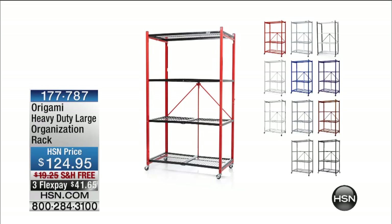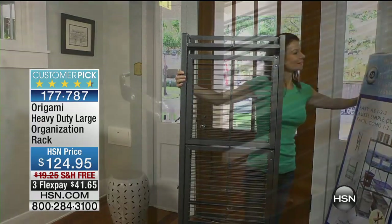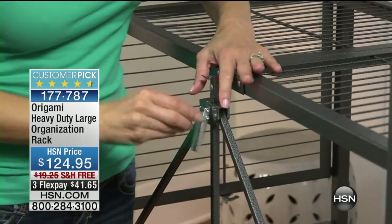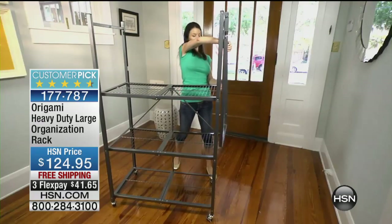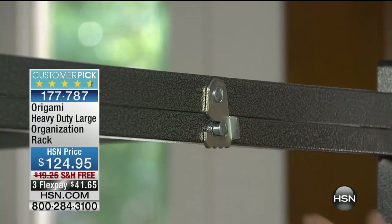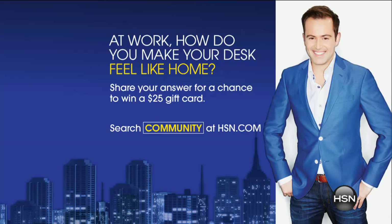The rest of this show is dedicated to very special Origami products. What you're looking at right now is a product we're not featuring tonight, but it is available — this is where our story started. When we launched Origami, we launched the heavy-duty large organization rack, and with hundreds of thousands sold and thousands of five-star golden reviews, people have loved the fact that there's no assembly. It's instantaneous storage in the shed, the garage, the storage locker. Tonight we're going to showcase two Origami products that very rarely get seen because they always sell out online.